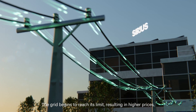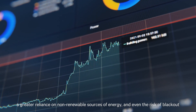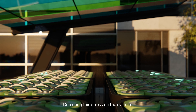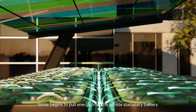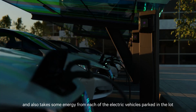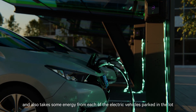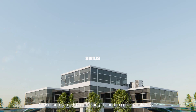The grid begins to reach its limit, resulting in higher prices, a greater reliance on non-renewable sources of energy, and even the risk of blackout. Detecting this stress on the system, Sirius begins to pull energy from the on-site stationary battery and also takes some energy from each of the electric vehicles parked in the lot.